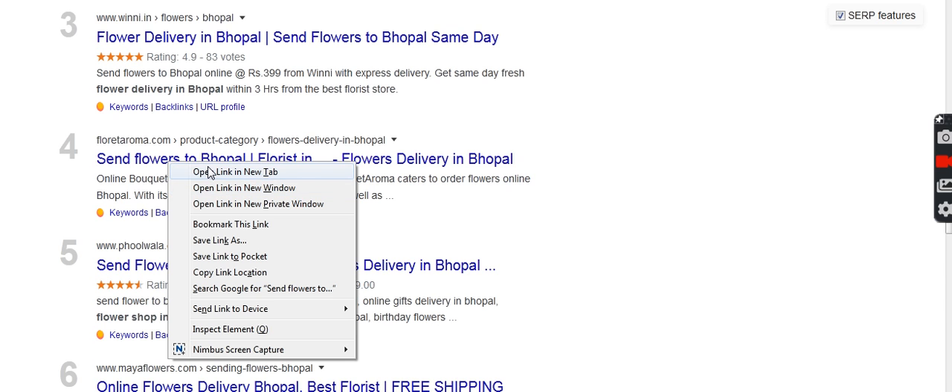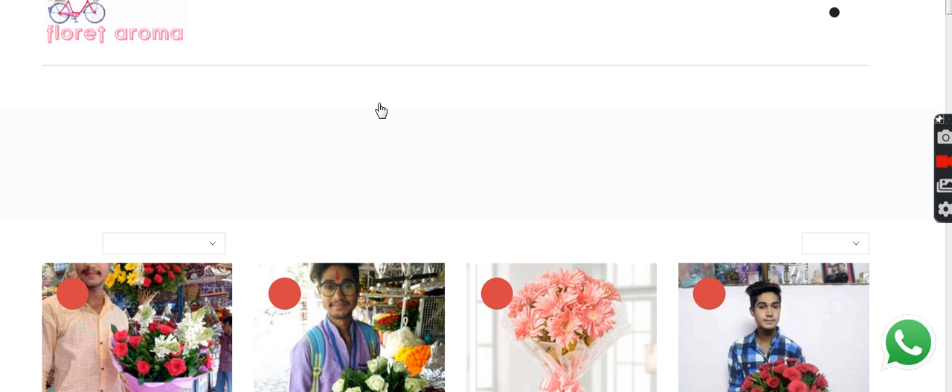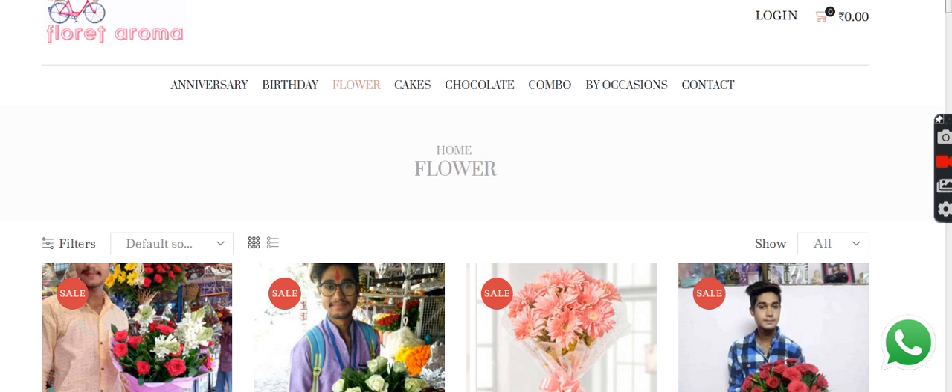I will take you to this website now. It is taking a bit of time to open — I think the internet is a bit slow today. Okay, now it's open. So as you can see, this is floretaroma.com.